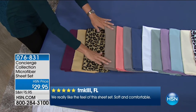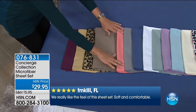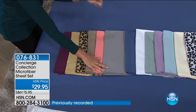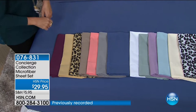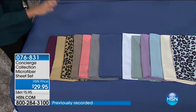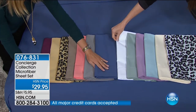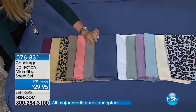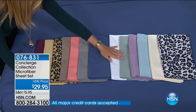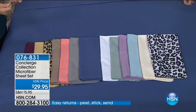Then you have the taupe — if you love neutrals, it's just a perfect neutral that goes with everything. The coral is a nice blast of color. You have that beautiful soft platinum, which is what we put on the bed with the blue — it's like the perfect chambray shirt, that great go-with-everything color. The white is so crisp, and it stays white; it doesn't get dingy. Then we have jade, lavender, light blue, and ivory, which is very creamy.